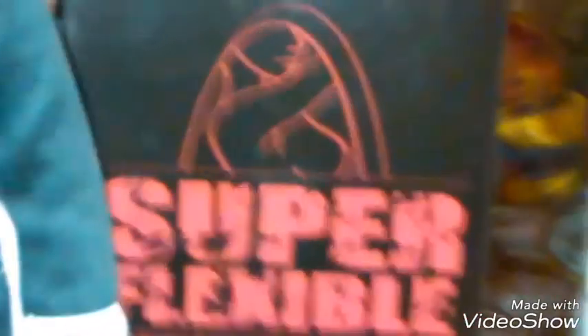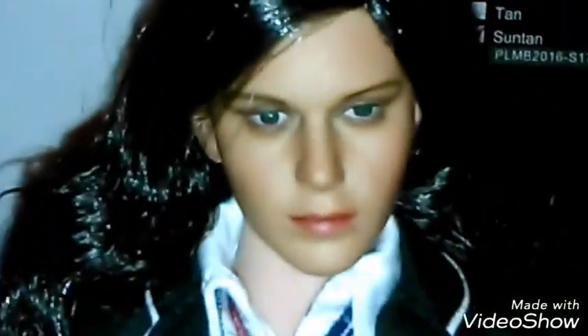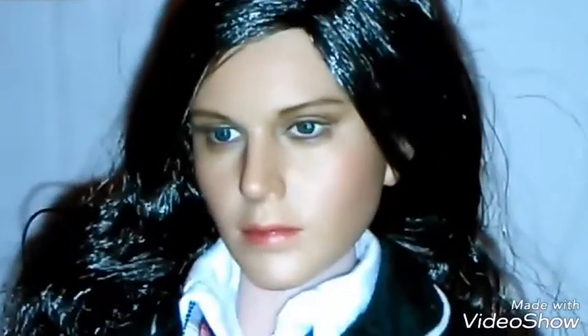I'm using the super flexible Phicen 1:6 scale suntan mid-bust body. Now, there is no official Megan Fox head available, so I've used a custom original look and I think it's pretty close to the Transformers 1 Megan Fox head.